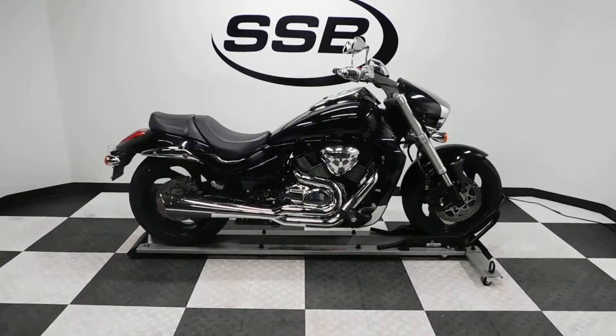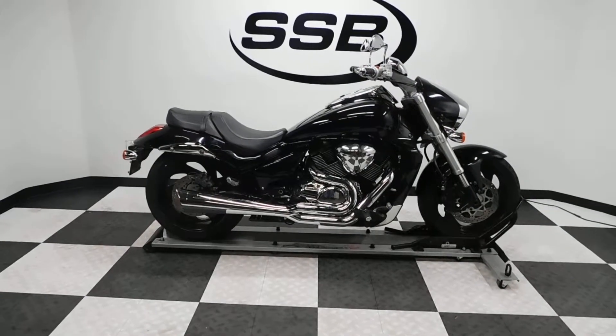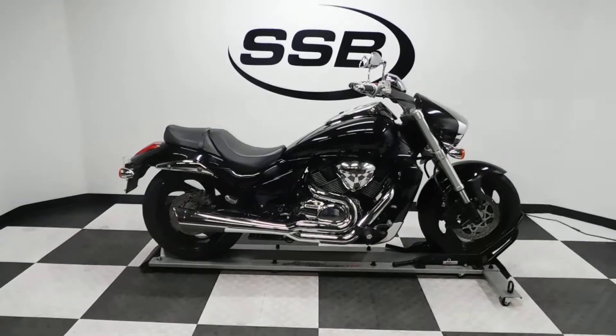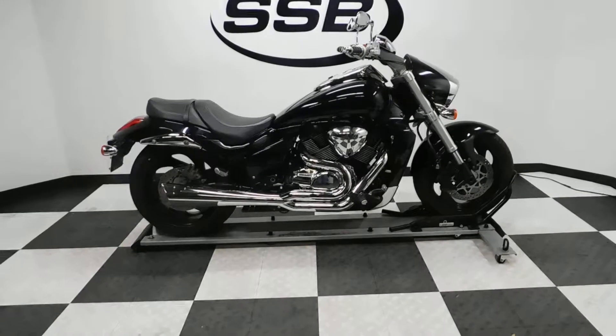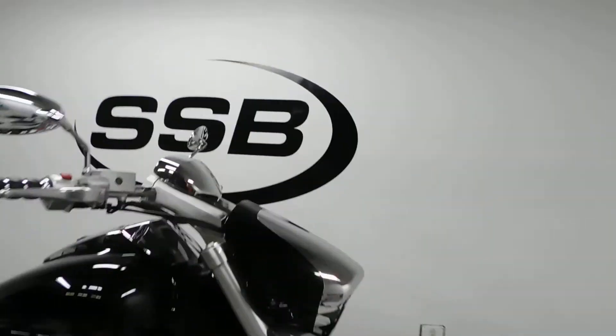Welcome to simplystreetbikes.com. Today we've got a 2006 Suzuki M109R Boulevard. This bike's got 13,500 miles on it and is in excellent condition. We'll take a walk around it, show you the highlights on it, and then we'll fire it up so you can hear it run.